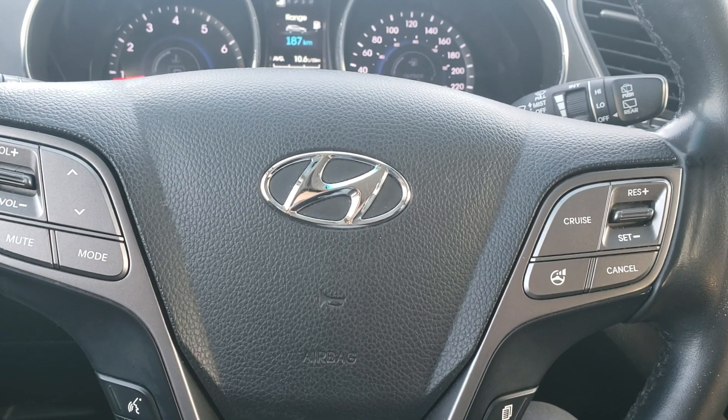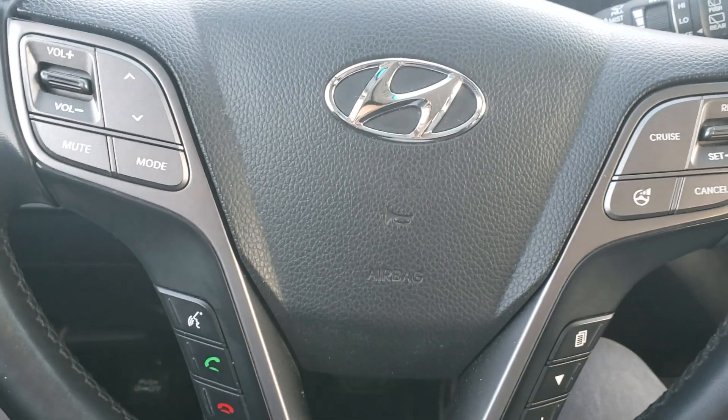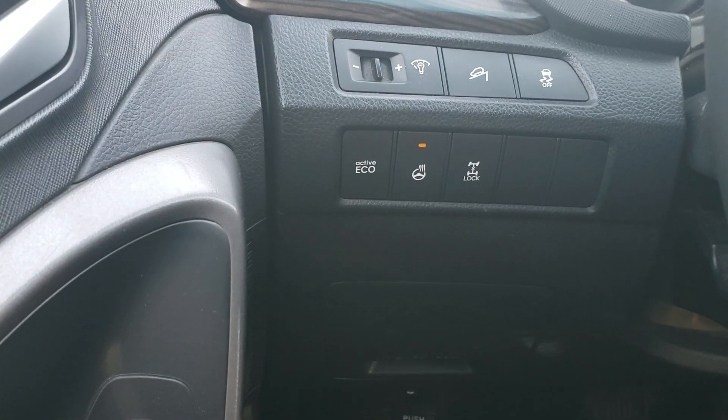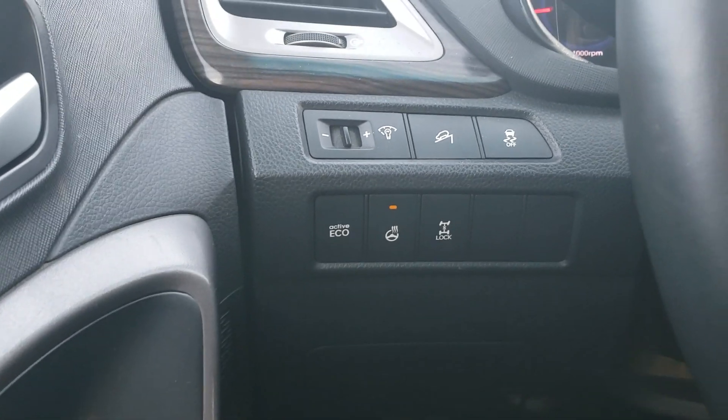Let's take a quick look inside. As you can see on the steering wheel, you have your media controls, hands-free control, and cruise control. It also has an eco-active heated steering wheel, all-wheel drive lock, and a dim switch for your dash.